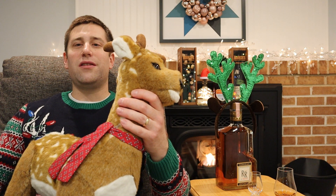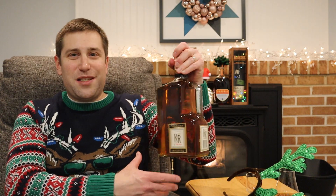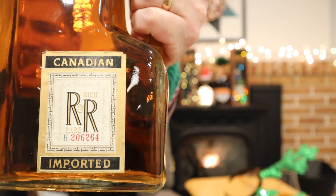So we got a special palate opener, warmer-upper today, courtesy of the back of my parents' closet — and I mean the way, way back. And it's international. Look at this bad boy. This is Canadian Rich and Rare. And rare it is because we have no idea how old this monster is.